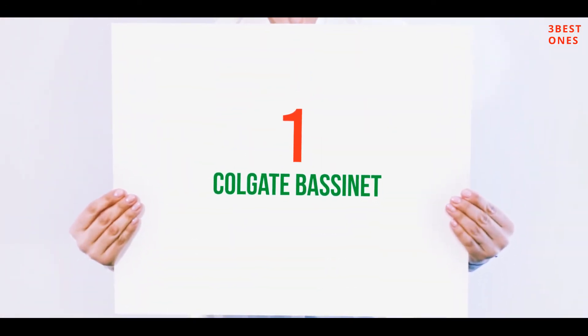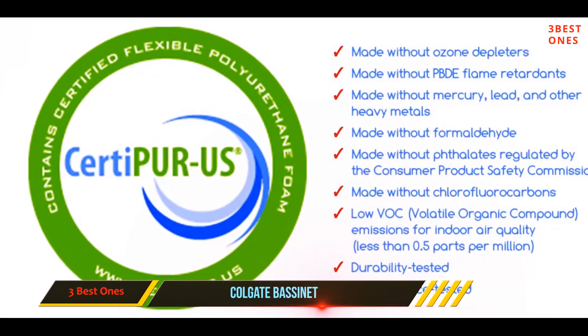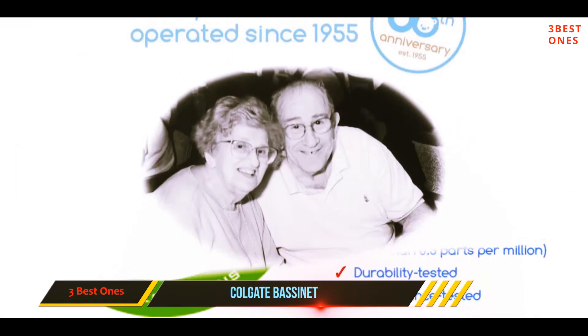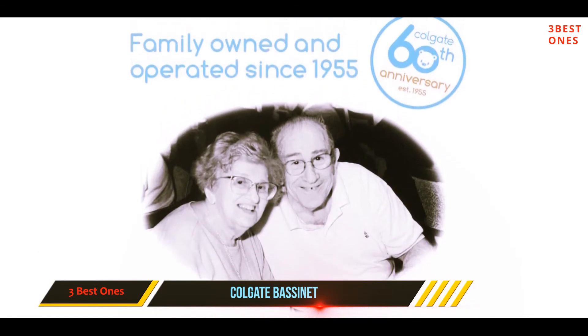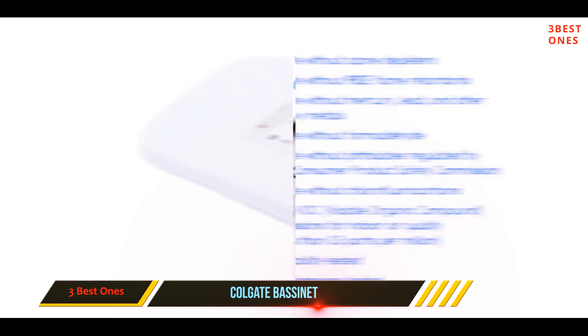And number one on this list: Colgate Bassinet. Another well-built bassinet mattress you can buy is this high-quality, durably made Colgate oval bassinet pad, designed to provide a firm sleep surface. This high-quality pad fits many popular bassinet brands and styles.